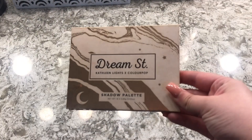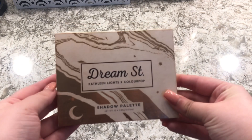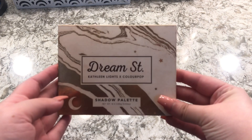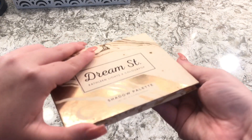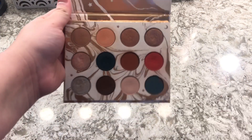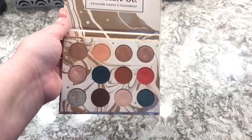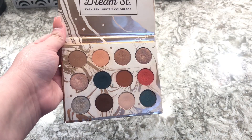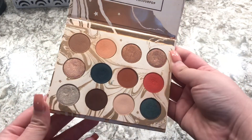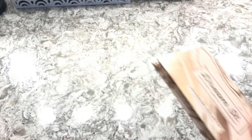The first one we're starting off with is the ColourPop and Kathleen Lights Dreamstream eyeshadow palette. I love this eyeshadow palette — I think it's great for the price and I love all the shades in here.